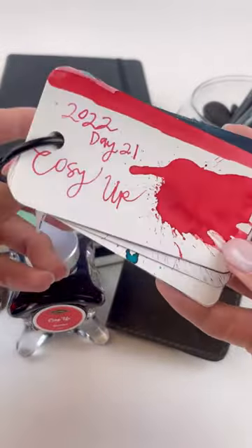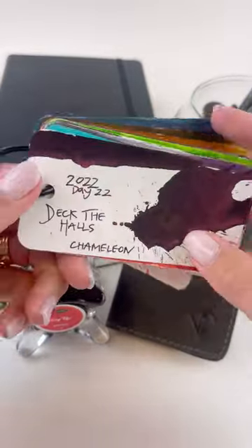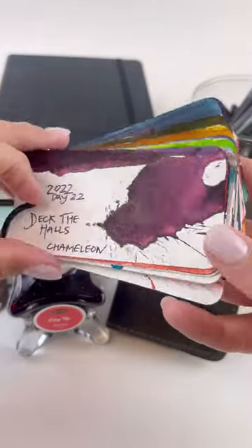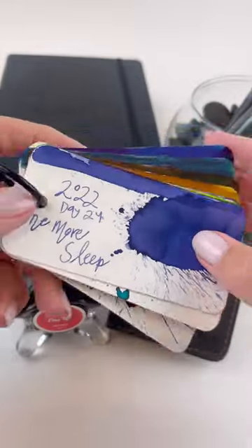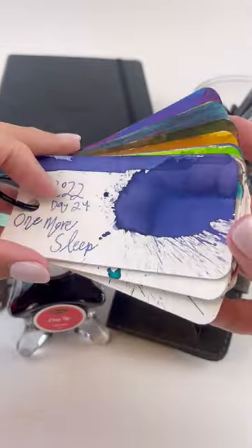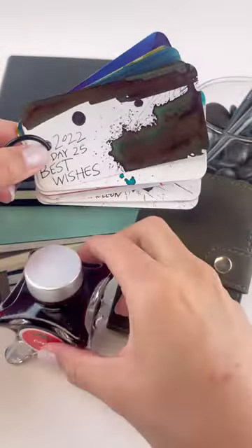Day 20 is Arctic Blast, a chameleon and sheen ink. Day 21 was Cozy Up, the perfect Christmas red. Deck the Halls is a purpley-pinkish chameleon ink. Celebration is an orangish-reddish shimmer ink. Day 24 is One More Sleep, a really pretty blue ink. And the last one is Day 25, Best Wishes. Tell us your favorite.